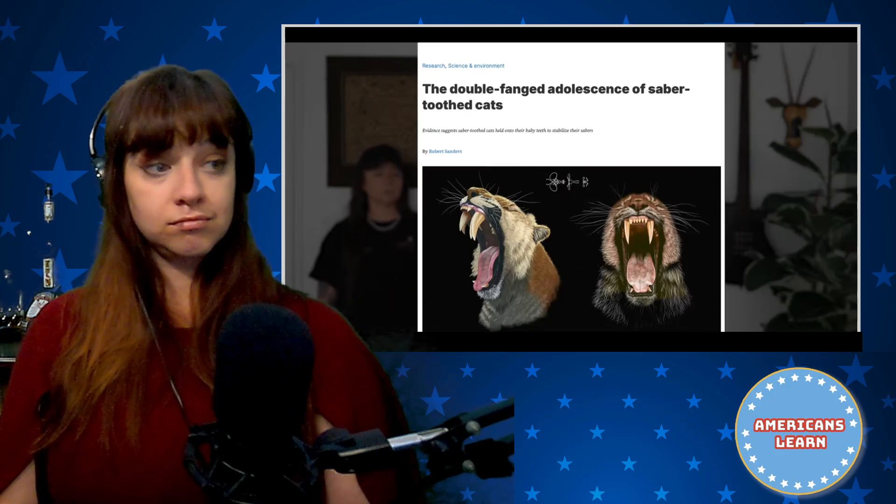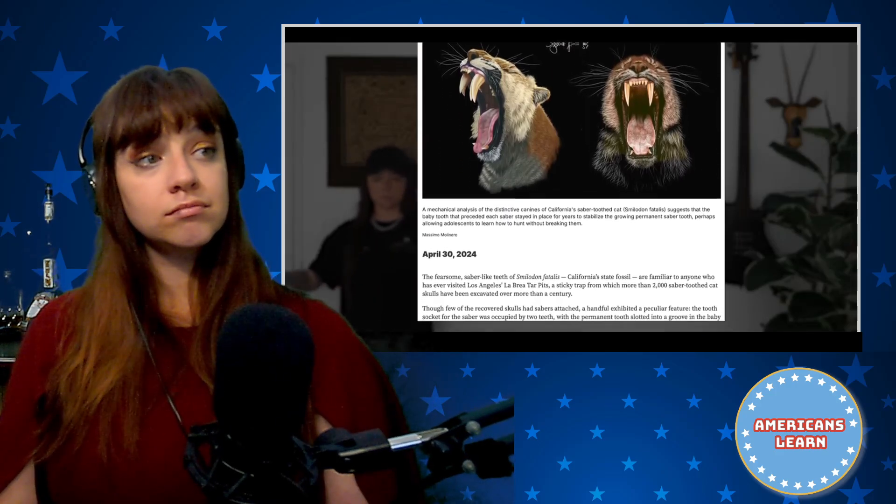And just last year, a paper was published about the development of Smilodon's fangs and the possibility that they were doubled during their teens. As individuals developed, their teeth got more flexible. At some point, Smilodon juveniles — as their adult saber teeth were growing in — their baby saber teeth stayed to act as support because the adult teeth weren't flexible enough yet. They could have both, like double fangs essentially, for up to 30 months.